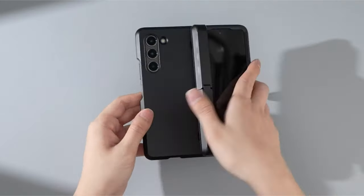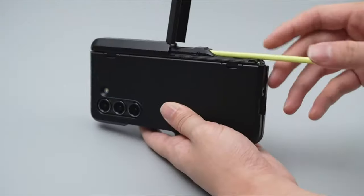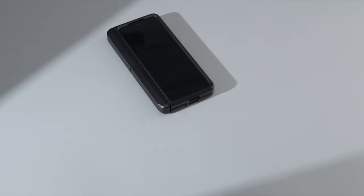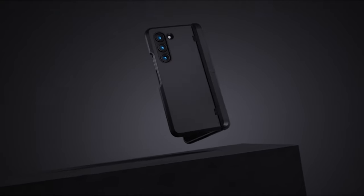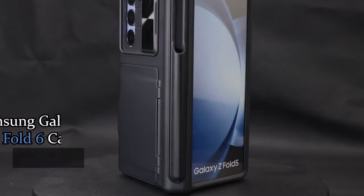It features a reinforced kickstand and raised lips to safeguard the screen and camera. The case also boasts air cushion technology for enhanced anti-shock protection. Specifically designed for the Galaxy Z Fold 6, this case ensures your device remains secure and protected from everyday impacts while offering convenient hands-free viewing.